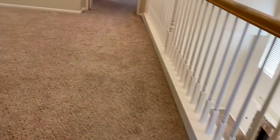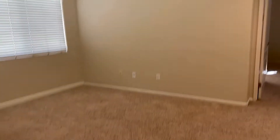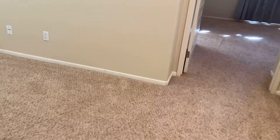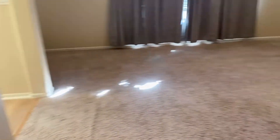This is the loft area with ceiling fan — very good size loft area. Looking down, high ceilings. Second master bedroom.